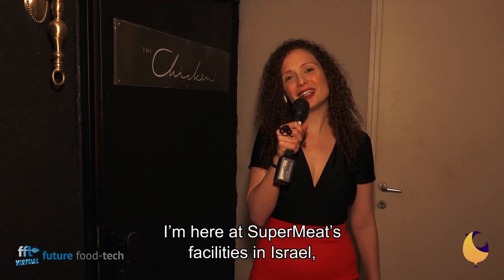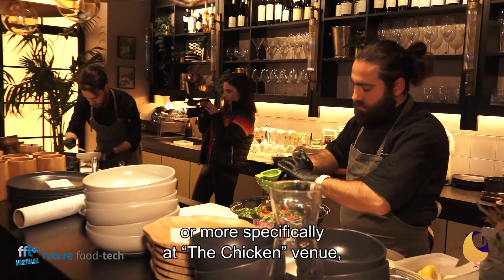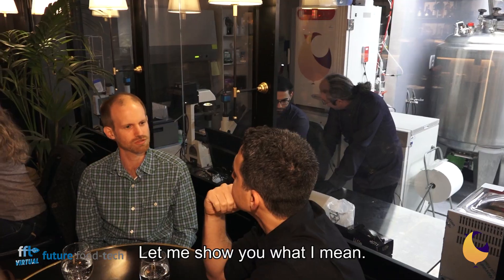Hey everybody, I'm here at Super Meat Facilities in Israel, or more specifically at the chicken venue, where the production-to-table concept really takes on a whole other meaning. Let me show you what I mean.